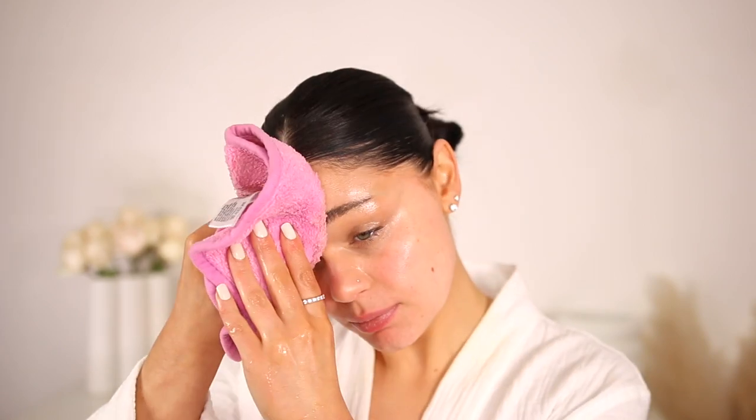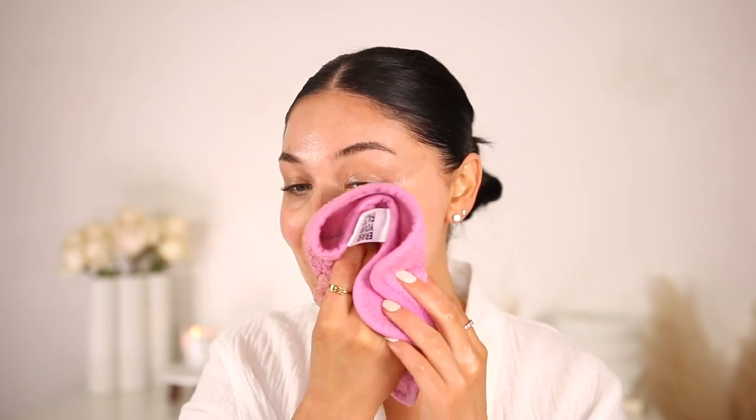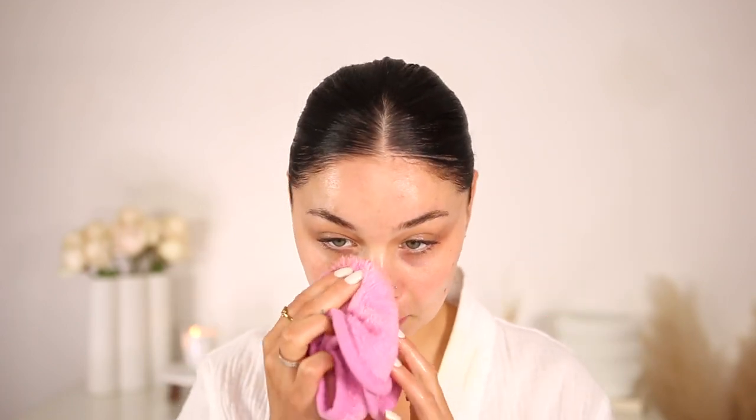Then I wet my skin again before cleansing. This past year I switched over from using makeup wipes to a cleansing balm, and my skin has appreciated that so much. It literally takes off everything — I cannot stress it enough. Makeup wipes are just not good for the skin, so a cleansing balm is the way to go in my opinion. It does not clog the pores and keeps the skin feeling and looking really fresh and smooth.